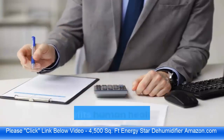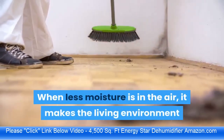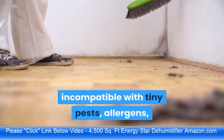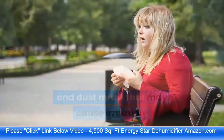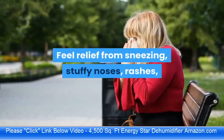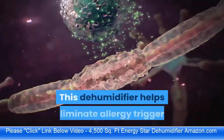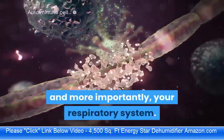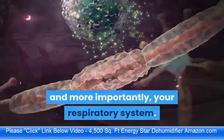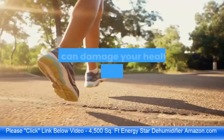Not only does this dehumidifier benefit the surrounding environment, it benefits human health as well. When less moisture is in the air, the living environment becomes incompatible with tiny pests, allergens, and dust mites that may cause irritation — feel relief from sneezing, stuffy noses, rashes, and coughing caused by high humidity. This dehumidifier helps eliminate allergy triggers and reduces the threat of mold, which can damage both your health and valuable items in your living space.